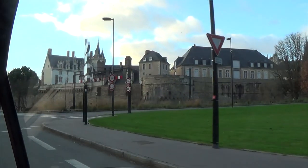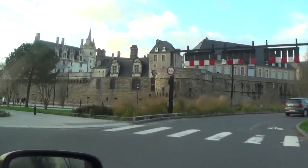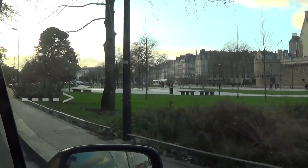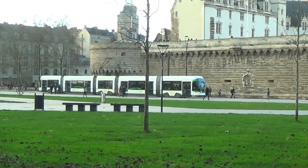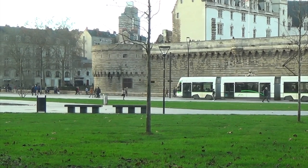So, here we're going to see the Place du Commerce, the Place Royale, and the village of Gralin. Passage Pommeray — all these things.